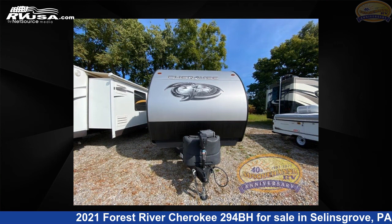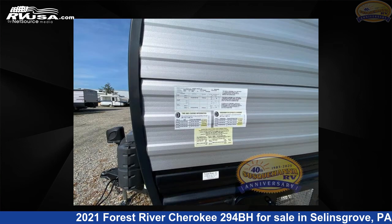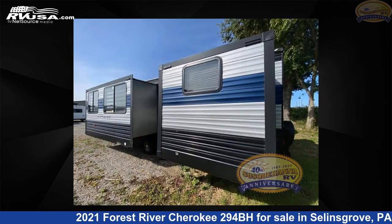This used Forest River is 36 feet 0 inches in length and features two slide-outs, a gray interior, sleeps 10, and 44 gallons fresh water capacity. The floor plan layout of this travel trailer features a bunkhouse,